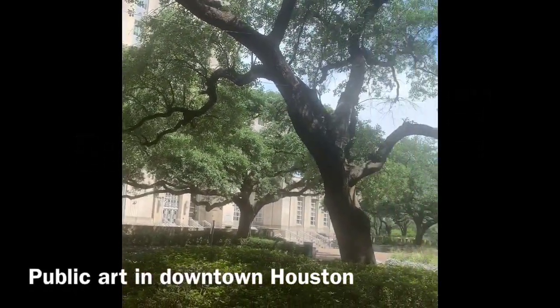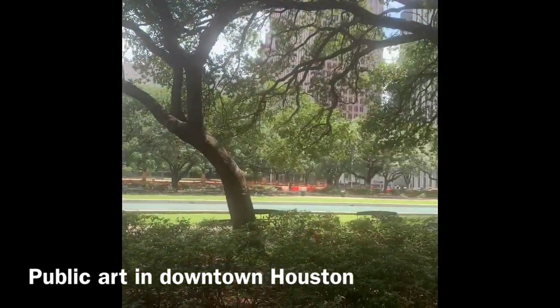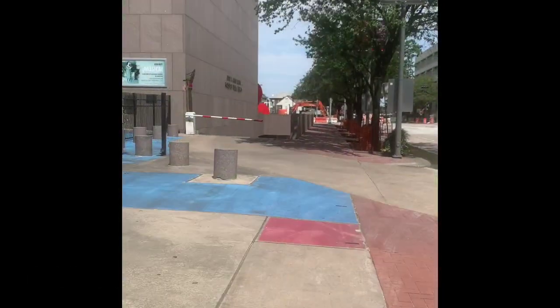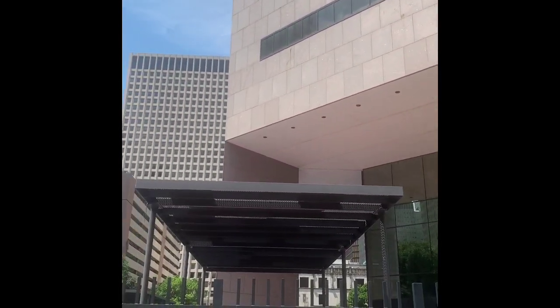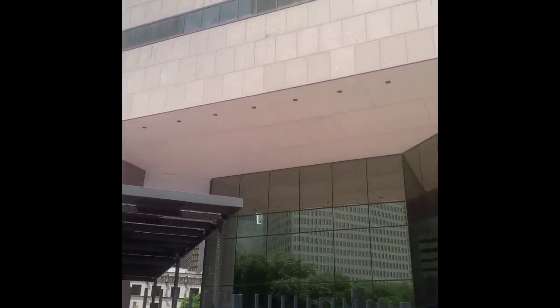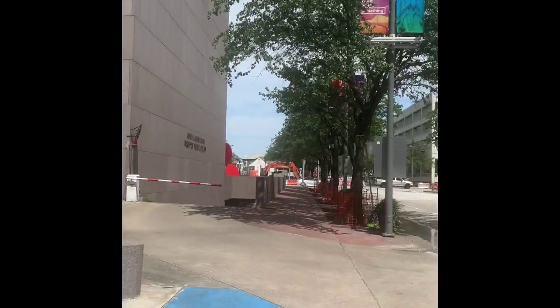We're off to explore another sculpture in downtown Houston. Here I am at the downtown central branch of the Houston Public Library. A fun fact about today's sculpture is that it used to be located in the plaza, but in 2006 it was moved.